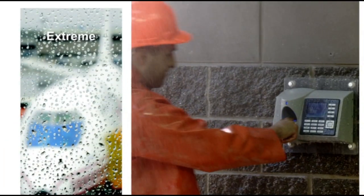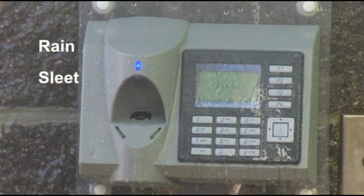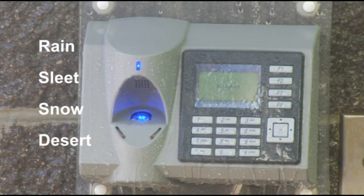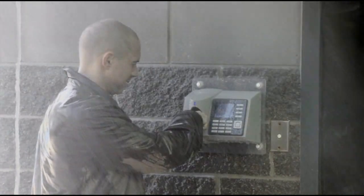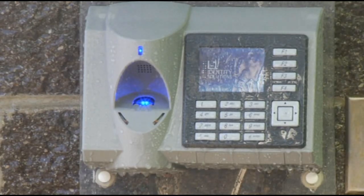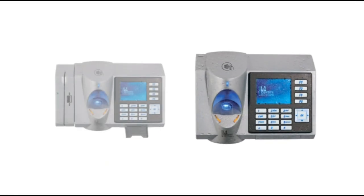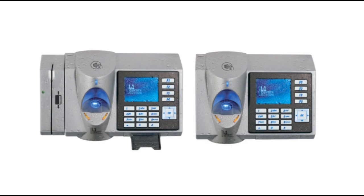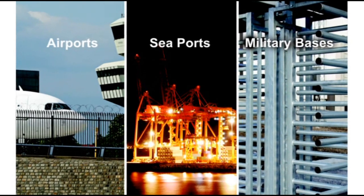Extreme weather conditions. Built for access control in rain, sleet, snow and desert conditions, the IP65 rated devices perform in extreme outdoor temperatures down to minus 25 degrees Celsius. Available in two rugged models — the 4G V-Station Extreme or the 4G PIV TWIC station Extreme — these devices are well suited for airports, seaports, military bases and other harsh environments.